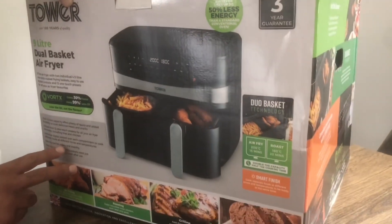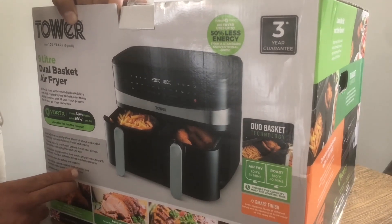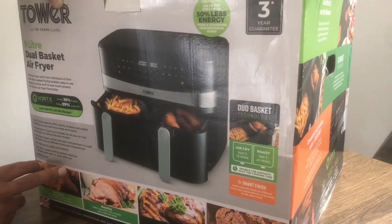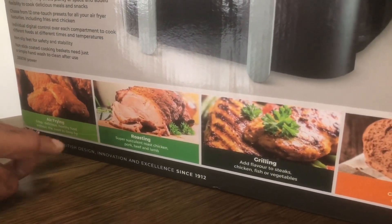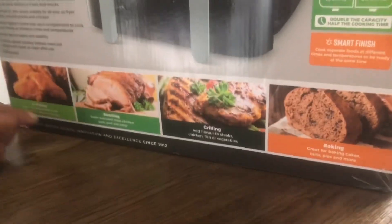Non-slip feet for safety and stability. Non-stick coated cooking baskets need just a simple hand wash to clean after use. 2,600 watt power. Air frying gives you crisp, delicious and healthy food without the need to deep fry. It was a great British design, innovation and excellence since 1912, so it's a British product.